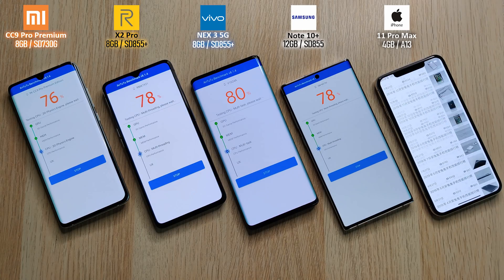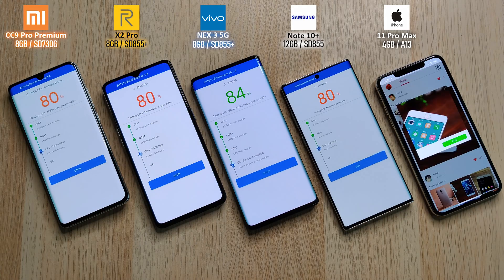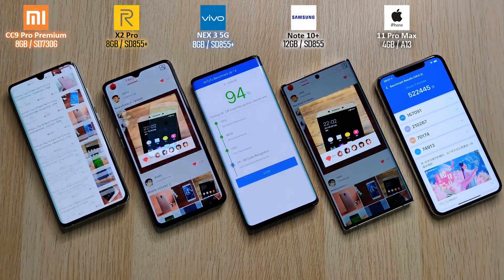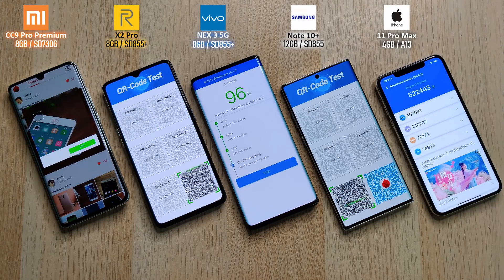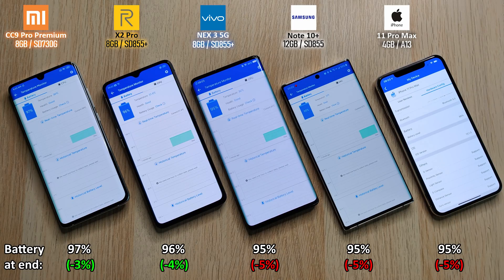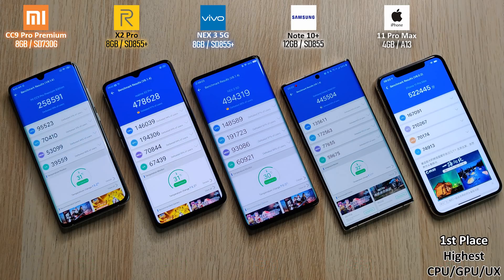What I noticed is that the iPhone shot through Antutu a lot quicker — it already finished while the other phones were still running. Then the Vivo finished, then the Realme, and then the Xiaomi at the end. For battery drain, we lost the least with the Xiaomi at only 3%, though remember it has the biggest battery at over 5000mAh. The Realme with only a 4000mAh battery lost just 4%, which is really impressive.